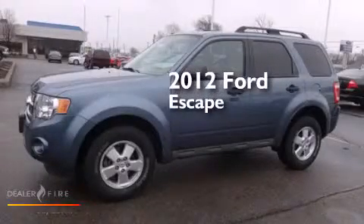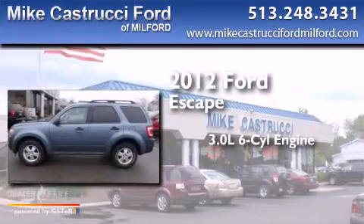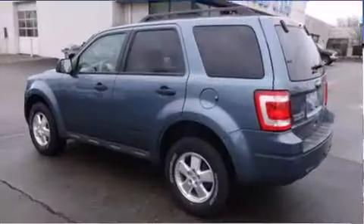This is a 2012 Ford Escape. It has a 3.0-liter six-cylinder engine, a six-speed automatic transmission, and the added safety and control of four-wheel drive.